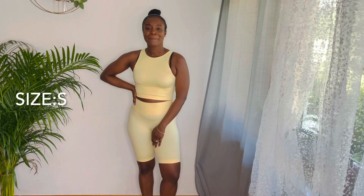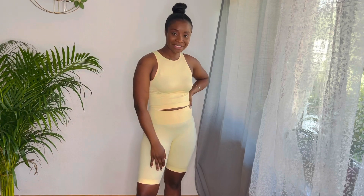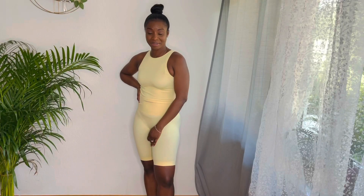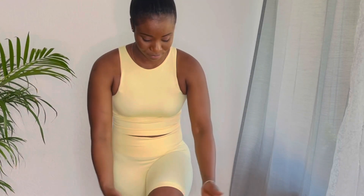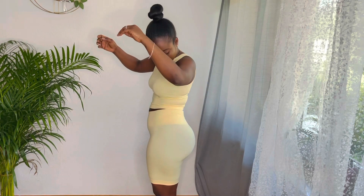This is the next set I picked up from Primark — it's this yellow set. It is very beautiful and I love the fit, but I'm not sure I can work out in it because the neckline is high and I won't feel comfortable. So I think I'm going to dress it up — you can just throw on an oversized long sleeve, get some sneakers, and you're good to go. The fabric feels so soft and I love the cut. They have it in three colors: pink, yellow, and blue.